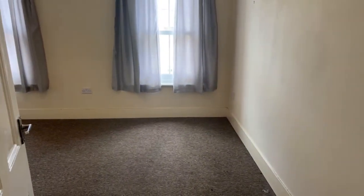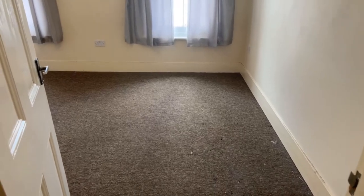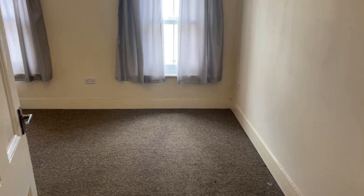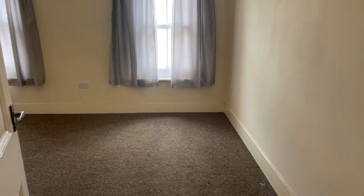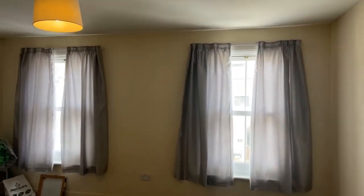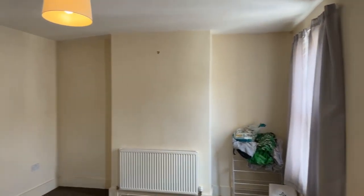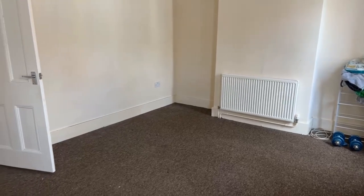The council tax band for the property is Band B. And the final room of today's live stream — we will go back down and show you the rest of the rooms once again, but the final room of the house is the master bedroom, which is 12 foot 1 by 14 foot 10. It's a really lovely sized bedroom where you could fit pretty much whatever size bed you'd like.